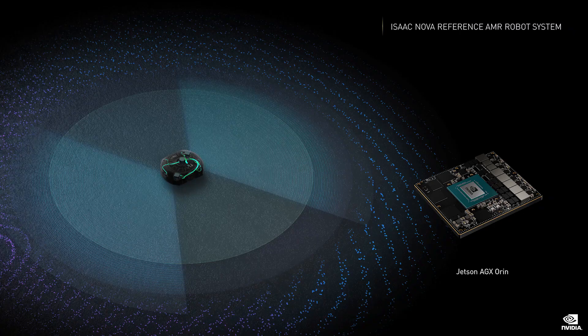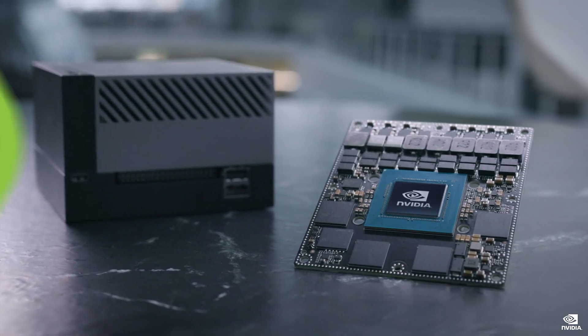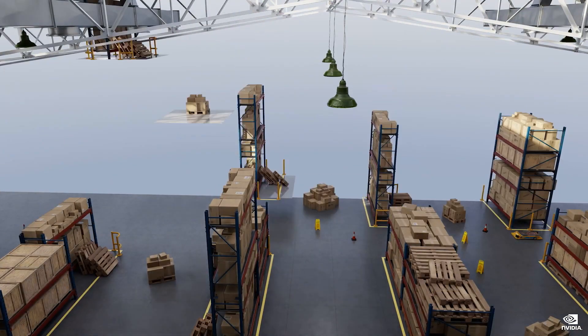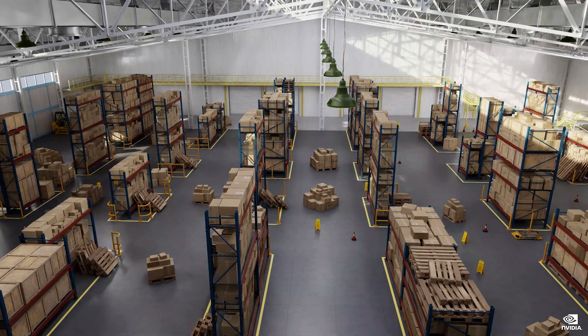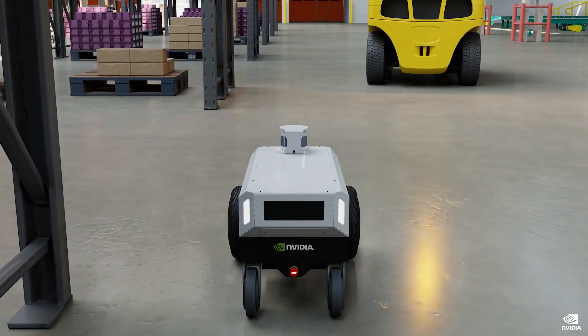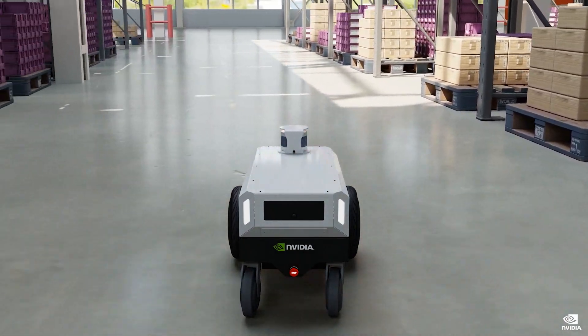Isaac NOVA, like Drive Hyperion, is a reference AMR robot system on which the entire Isaac stack is built. NOVA has two cameras, two LiDARs, eight ultrasonics, and four fisheye cameras for teleoperation. We're announcing Jetson Orin developer kits are available today. Successful development, training, and testing of complex robots demand high-fidelity simulation and accurate physics. Built on NVIDIA's Omniverse platform, Isaac Sim combines immersive, physically accurate, photorealistic environments with complex virtual robots.